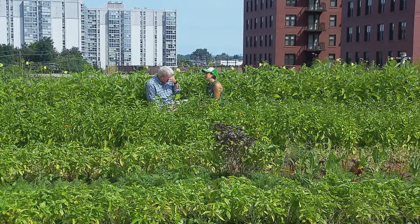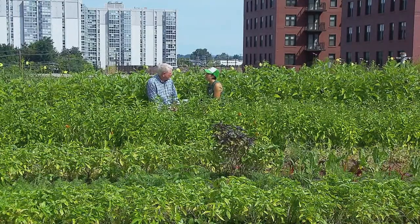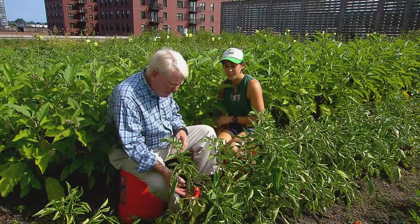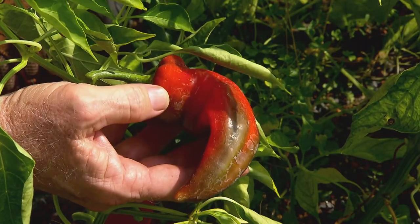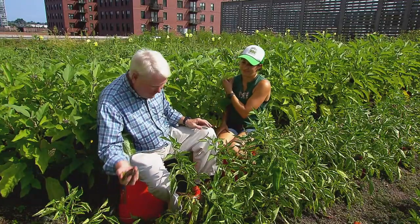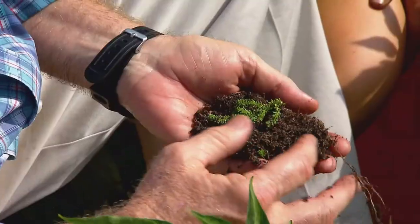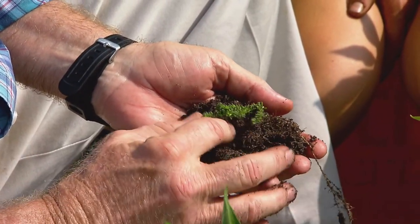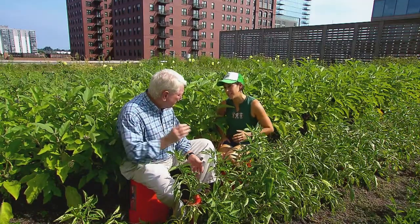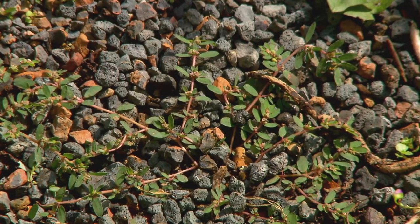I met up with Sarah to learn a little bit about how these veggies fare in their unconventional home. You have some beautiful peppers here — what variety is this? These are Carmen red bell peppers. They're sweet, tasty. And they do well in this soil because it is so different than anything I've ever seen. There is dirt in it, but there's a lot of gravel, a lot of crushed brick. Green roofs are designed to have better drainage, and that's why we have this rocky, sandy soil. It'll move water out very quickly.